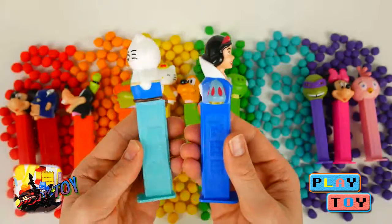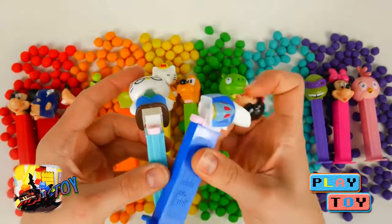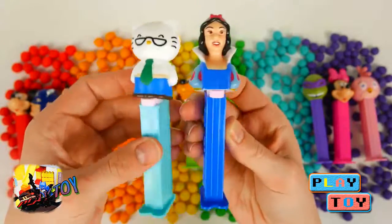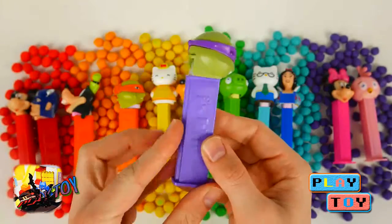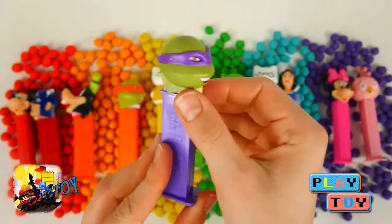Next we have blue candy dispensers with Papa Kitty and Snow White. Purple candy dispenser with Donatello from Ninja Turtles.